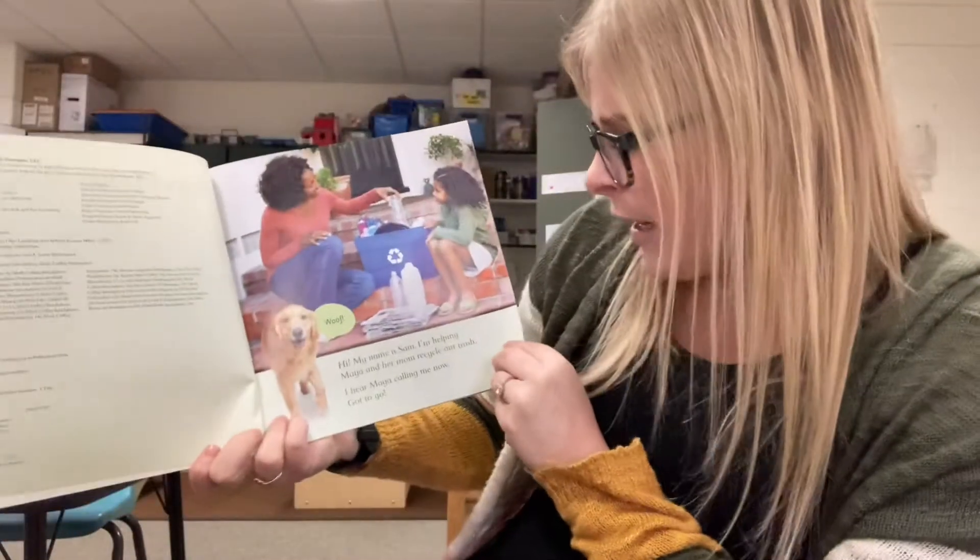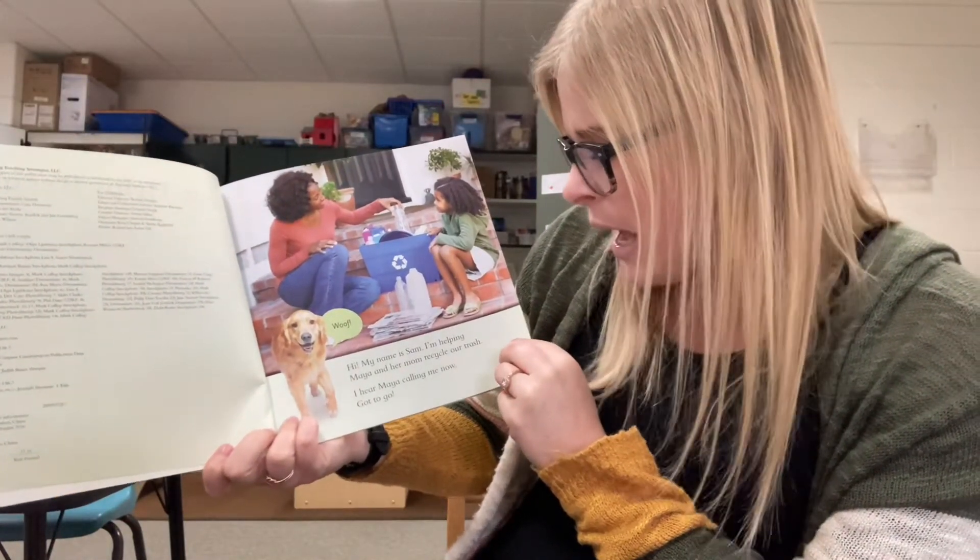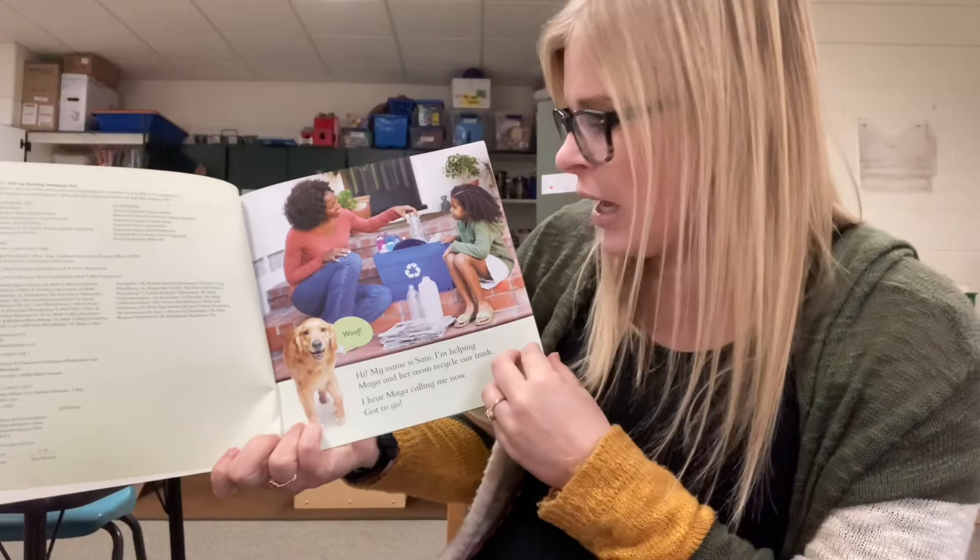Hi, my name is Sam. I'm helping Maya and her mom recycle our trash. I hear Maya calling me now — I gotta go.